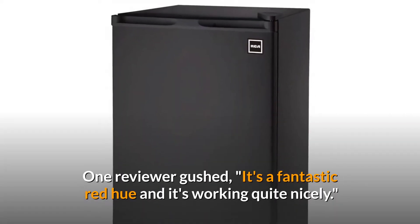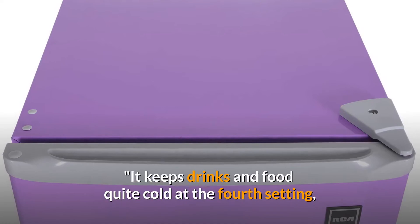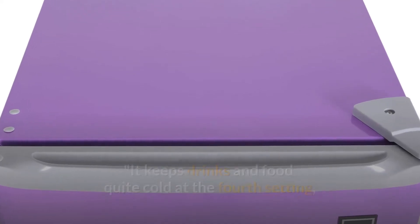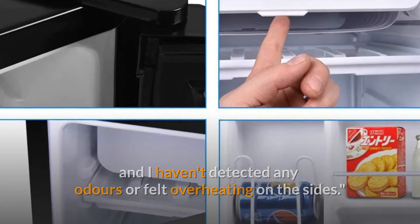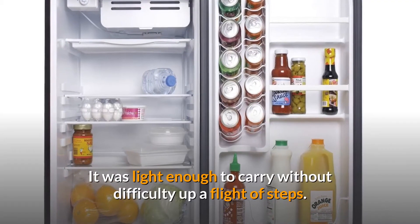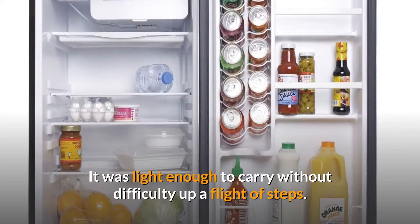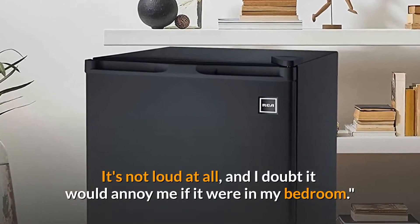One reviewer gushed: it's a fantastic red hue and it's working quite nicely. It keeps drinks and food quite cold at the fourth setting, and I haven't detected any odors or felt overheating on the sides. Ice cream bars store well in the freezer. It was light enough to carry without difficulty up a flight of steps. It's not loud at all, and I doubt it would annoy me if it were in my bedroom.